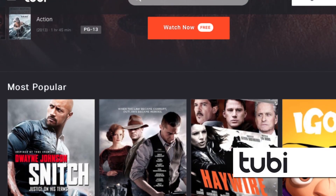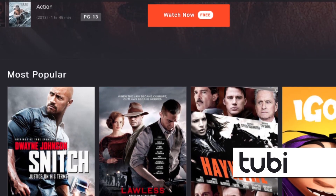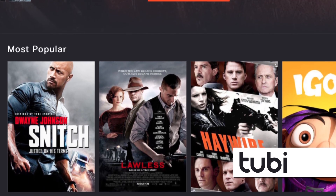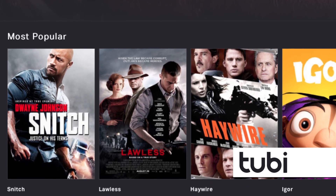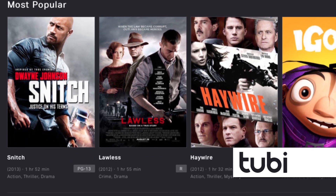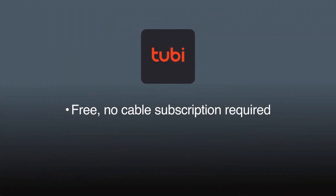Tubi TV offers ad-supported content. It has over 200 partners, including major movie producers such as Lionsgate, MGM, and Paramount, so there's plenty to watch. New content is updated weekly. While its offering isn't as expansive as some of the other streaming apps, it is free.